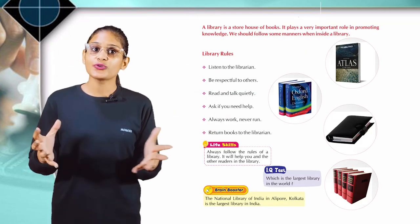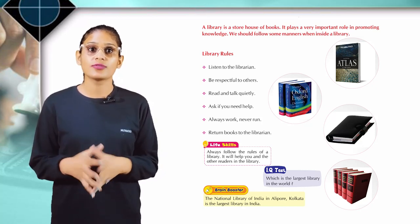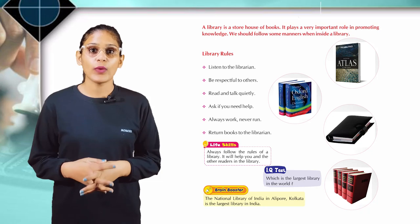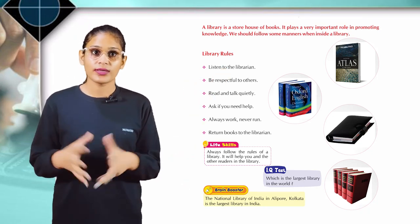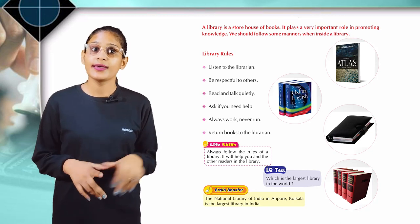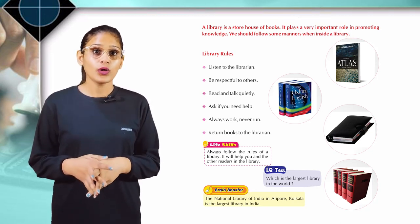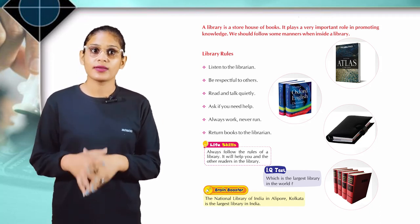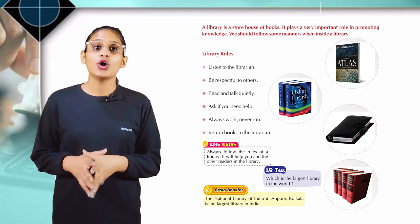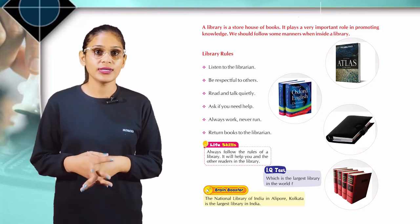A library is a storehouse of books. It plays a very important role in promoting knowledge. We should follow some manners when inside a library. Here are the library rules: listen to the librarian, be respectful to others, read and talk quietly, ask if you need help, always walk — never run, return books to the librarian. Life skills: always follow the rules of a library; it will help you and other readers.